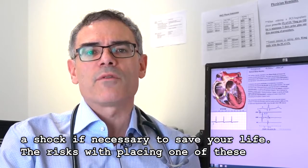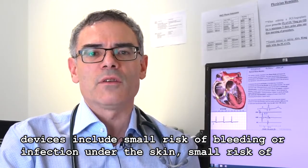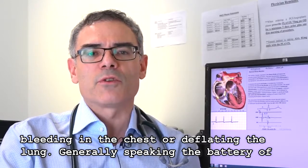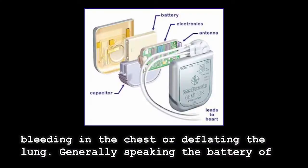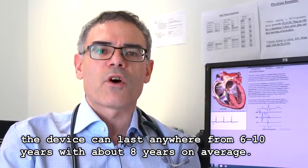The risks with placing one of these devices include a small risk of bleeding or infection under the skin, and a small risk of bleeding in the chest or deflating the lung. Generally speaking, the battery of the device can last anywhere from six to ten years, with about eight years on average.